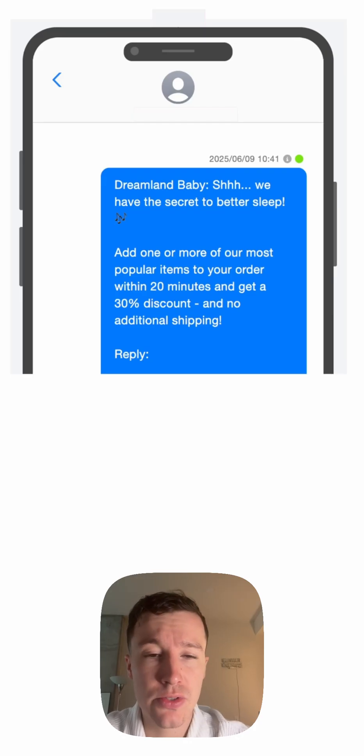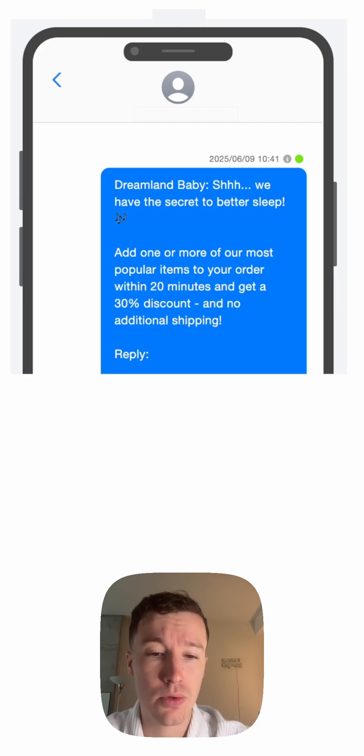The copy of the message, as well as the discount and products that you're highlighting, are of course personalizable as well.